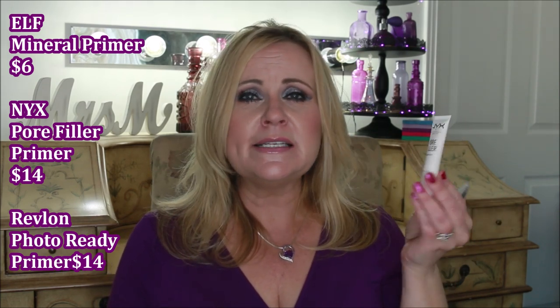I have two here today, but I also want to mention the ELF mineral primer — it is basically the exact same thing for a fraction of the cost. This NYX Pore Filler has the same exact ingredients, including dimethicone. Same thing with this Revlon Photo Ready primer — it is just skin-perfecting.